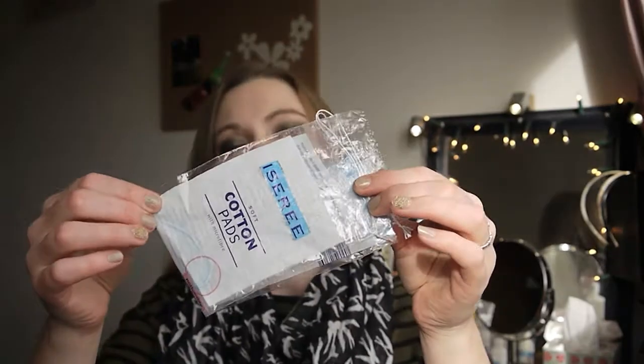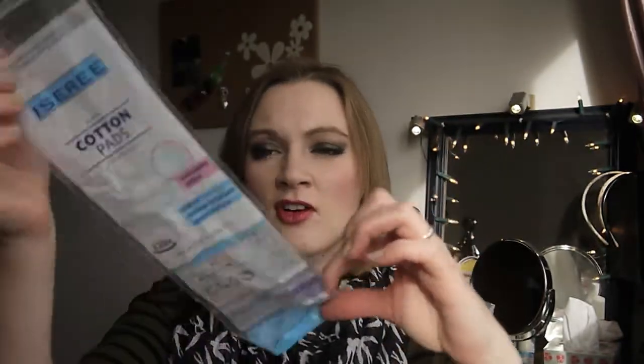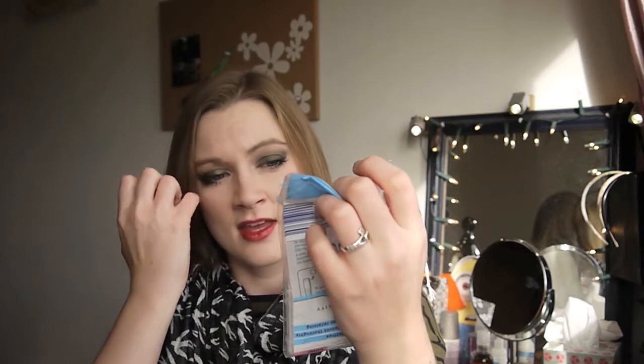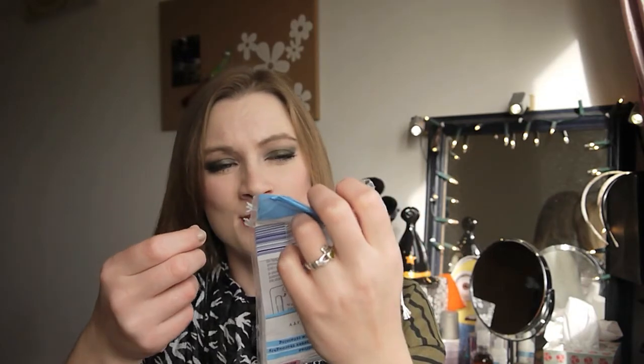I have an empty cotton pads packet — there were 120 pads and I got these from Lidl. I would recommend checking them out; they're about 70p for 120. I use them for taking off my eye makeup and they do a fine job. I got two packets for about £1.40, so they're very affordable — they're the Beauty Isri ones from Lidl.